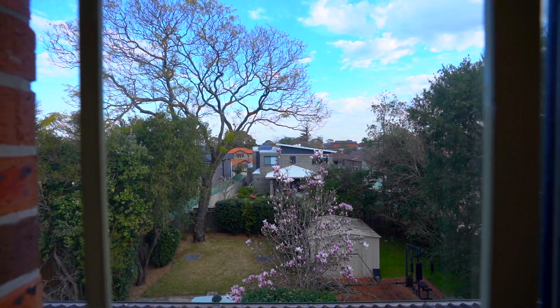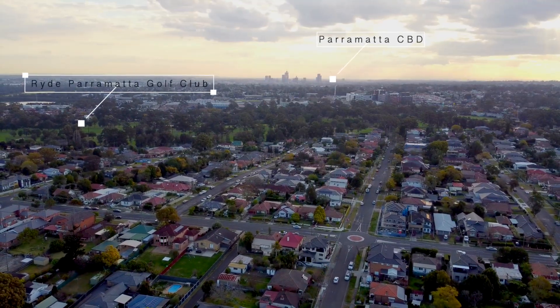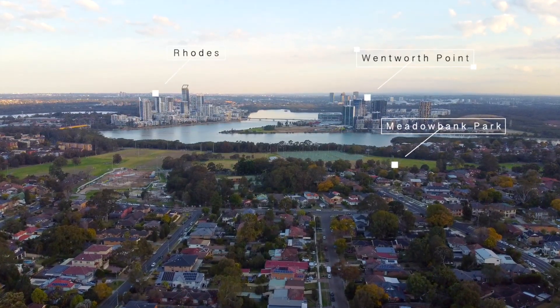Yielding easy-to-maintain surroundings in an ultra-convenient setting, living at this address will prove a breeze for your daily commute, shopping, sporting, entertainment and schooling needs. This property is certainly a rare opportunity for the broader area.